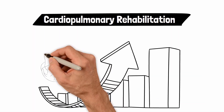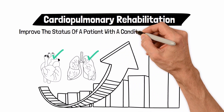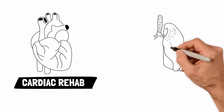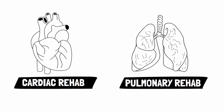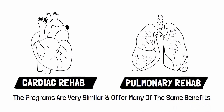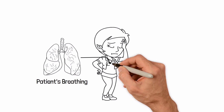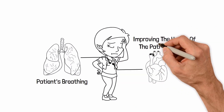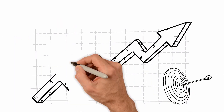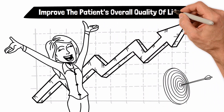Cardiopulmonary Rehabilitation is an organized program designed to improve the status of a patient with a condition of the heart or lungs. You may have heard it called cardiac rehab or pulmonary rehab. Either way, the programs are very similar and offer many of the same benefits. Pulmonary rehab focuses more on the patient's breathing, while cardiac rehab puts more emphasis on improving the health of the patient's heart. The ultimate goal of a cardiopulmonary rehabilitation program is to improve the patient's overall quality of life.